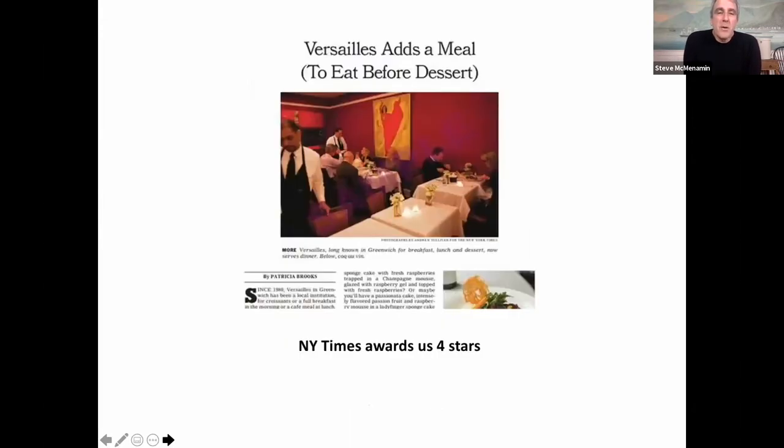At one point we owned Versailles restaurant. We bought it out of bankruptcy, we renovated it, and we got four stars from the New York Times. That was interesting, so we know a little bit about food.